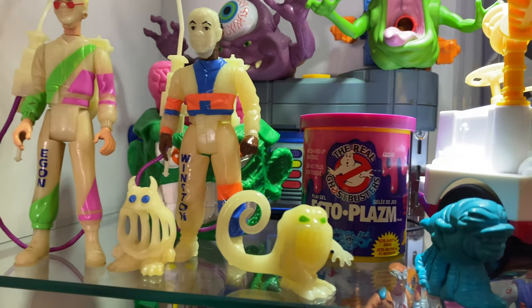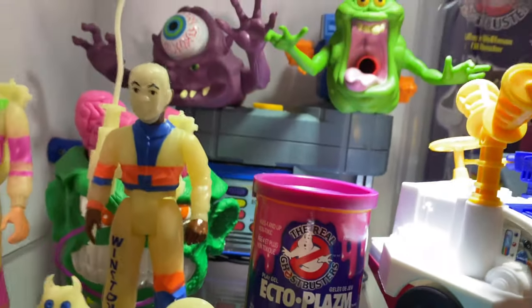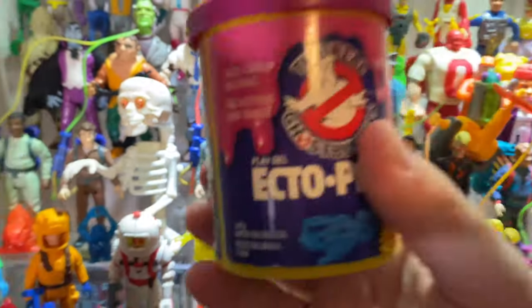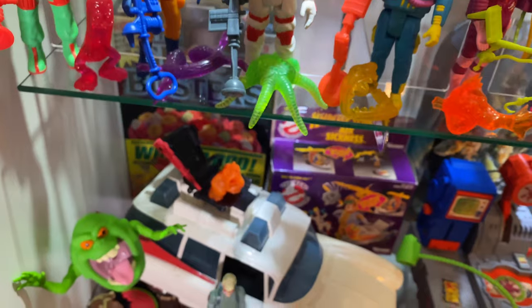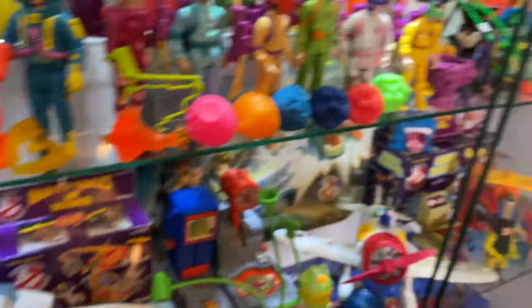We've got an open can of ectoplasm here. Let's take a look. Oh yeah — gotta have some ectoplasm. Can we open that? Take a look at that — oh, it's a beautiful thing. Smell it — can you smell it? Love that.